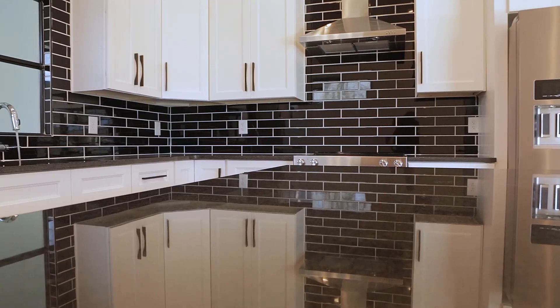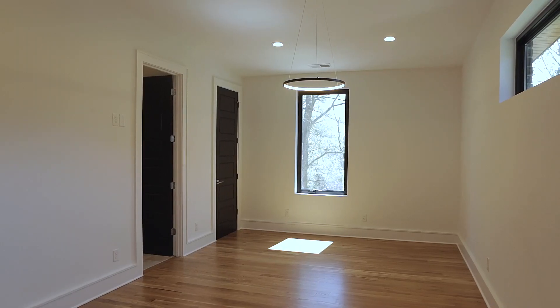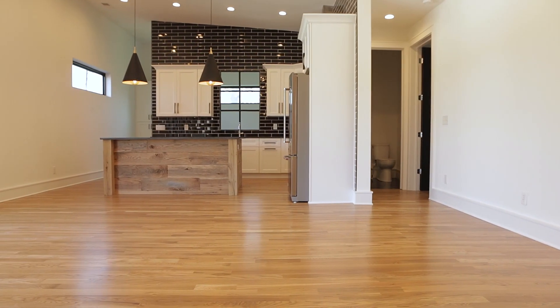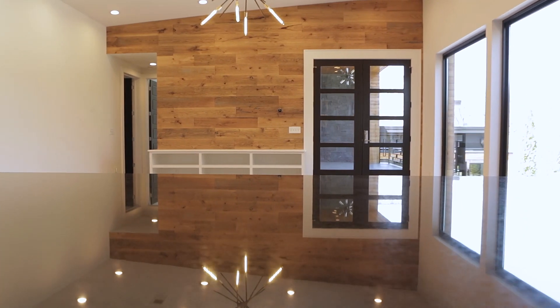This is the mother of all mother-in-law suites. This kitchen is better than most kitchens I see. Two bedrooms, one and a half baths, full laundry room, huge living space — 1,700 square feet with a balcony that looks over the pool. Just amazing.